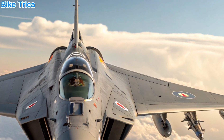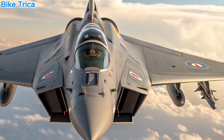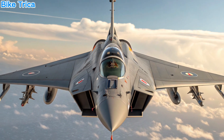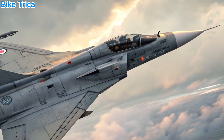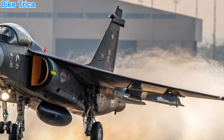What is Tejas MK2? The HAL Tejas MK2 is an advanced medium-weight fighter (MWF) being developed by Hindustan Aeronautics Limited (HAL). It is the successor to the Tejas MK1 and MK1A, with a clear focus on improved combat range, better payload, and state-of-the-art avionics.